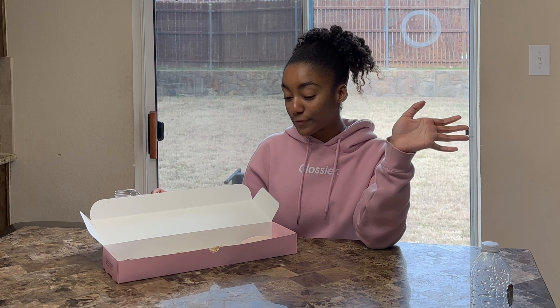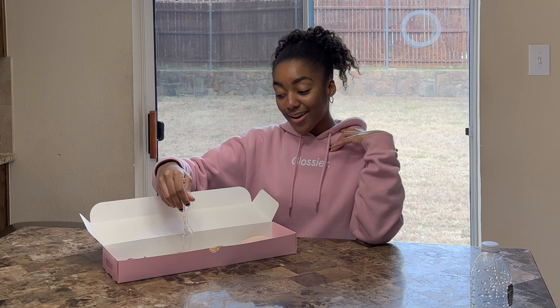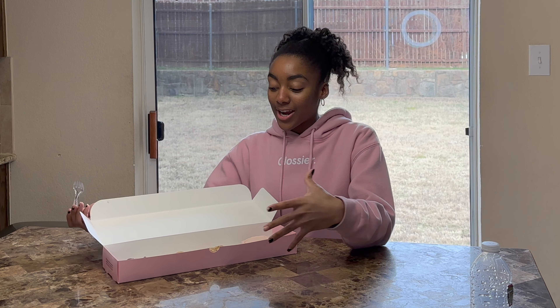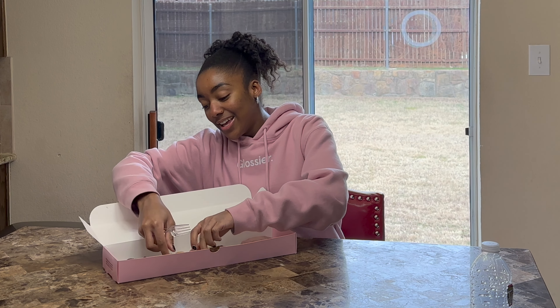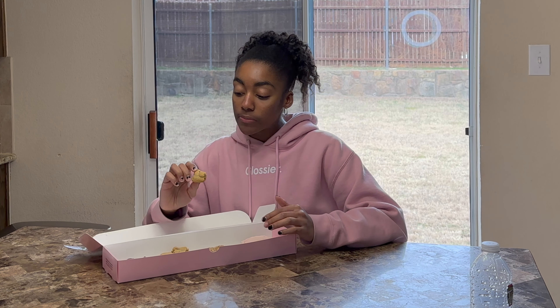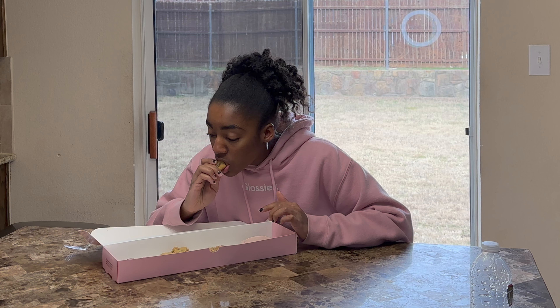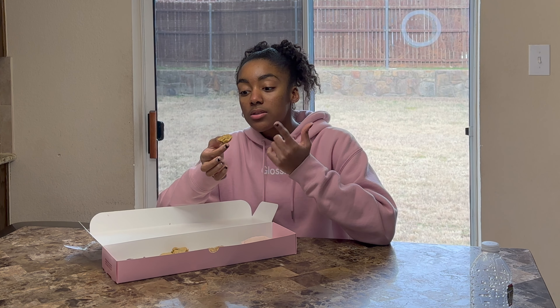The first cookie I'm going to try is the milk chocolate chip, because I have never tried it before, and I've heard really good things about it. Crumble has had it on their menu for a while, so I just wanted to try it. That's really good. This is how the inside of the cookie looks. I did not know this cookie would be this good. I'm so glad I got it, actually.